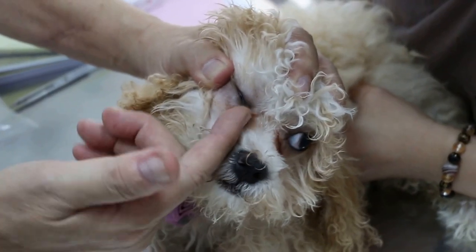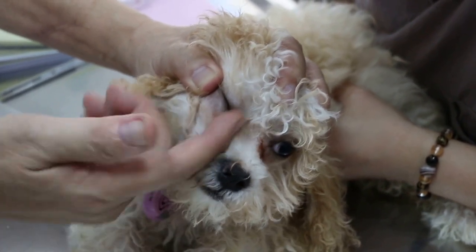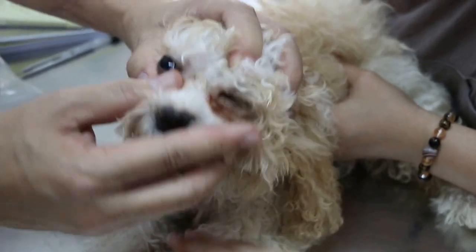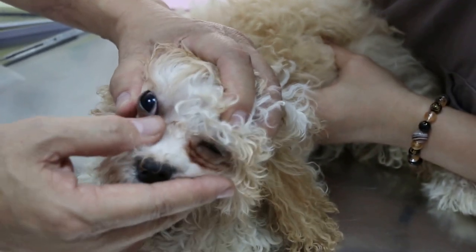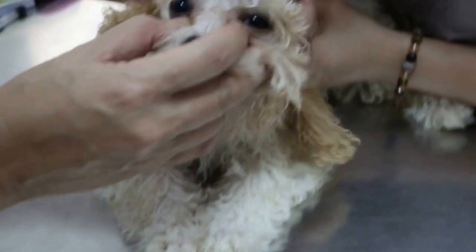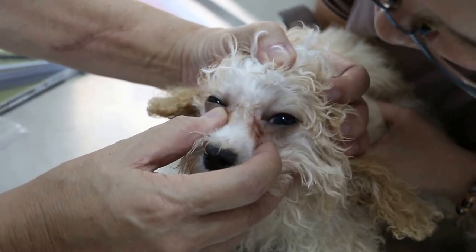What we do is pass a probe through and open up the duct. Is this operation very involved, needing a long treatment time after? No. If you can open it up, then the tears will flow in properly instead of overflowing upwards. So far so good - no ulcer, no rubbing on the eyes.